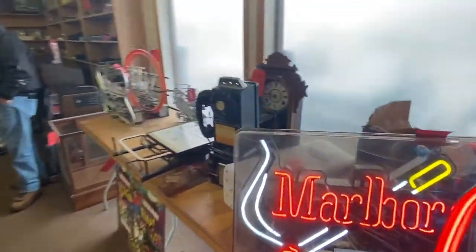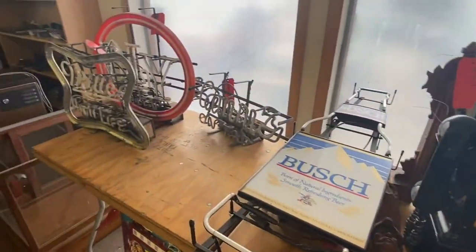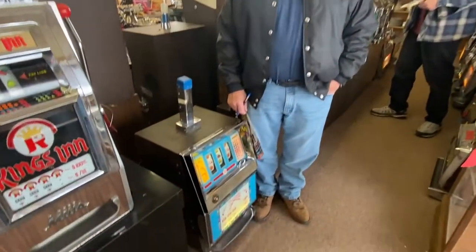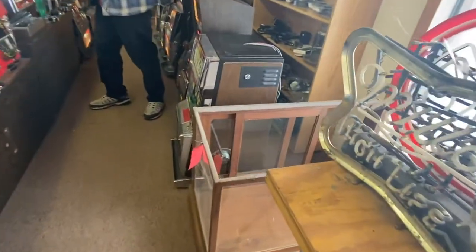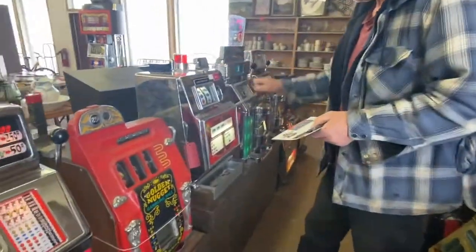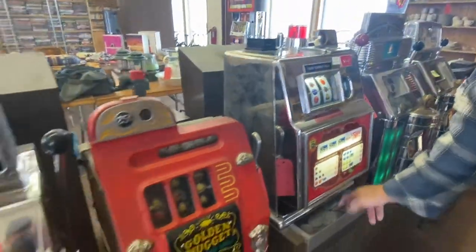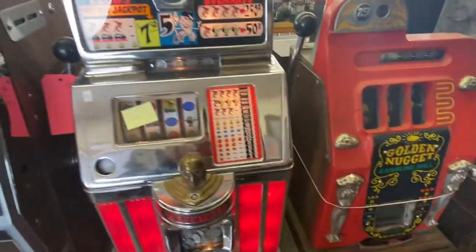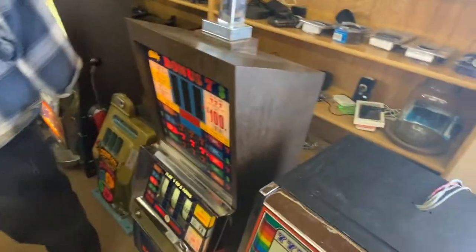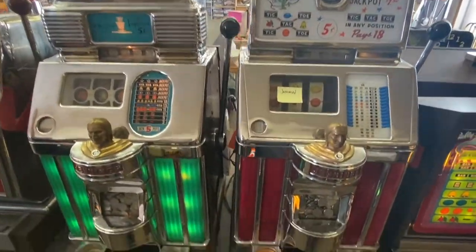Vintage and antique slot machines — lots of pretty neat vintage stuff. These fellas are playing the slot machine right here as we speak. Is that machine winning for you? Yeah, doing good! That's a $5 token unit right there. There's an old gold nugget. Some of these machines go clear back to the early days — 1967.